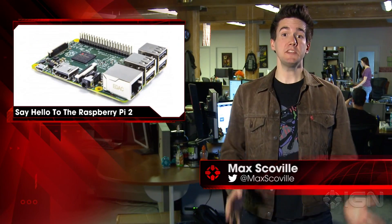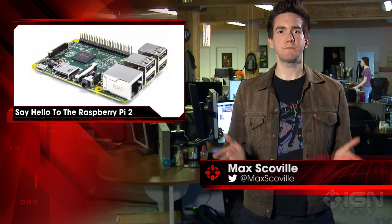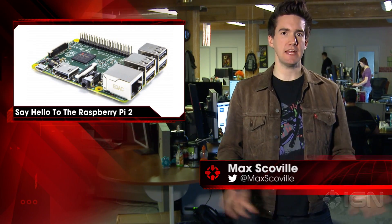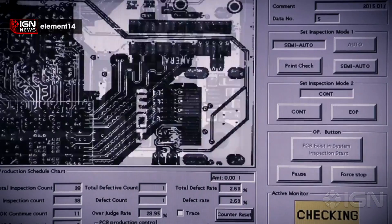Max Scoville here for IGN News. PC modders, hardware enthusiasts, and people who like little tiny things rejoice. The Raspberry Pi 2 has been released for sale. The latest model comes in at the same price as the B Plus model, costing just $35.